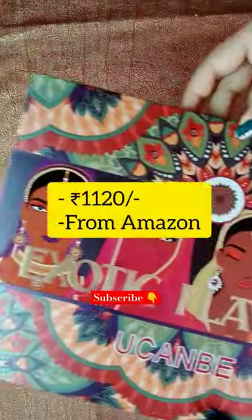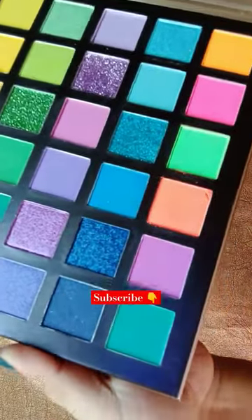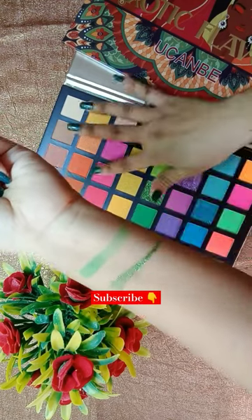I finally received my You Can Be Exotic Flavors neon eyeshadow palette from Amazon. There are a total of 48 colors. It fits all skin tones, easy for beginners and professionals. The textures are smooth and soft, easy to blend.